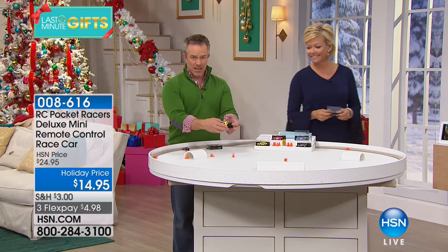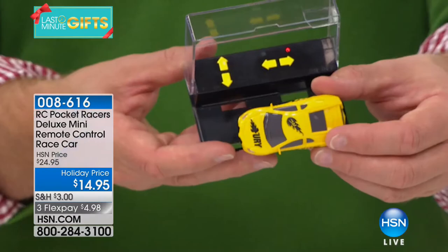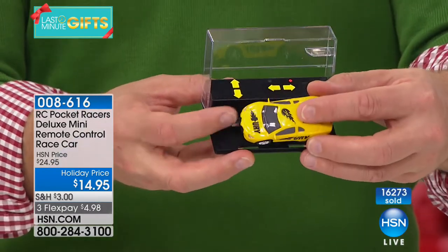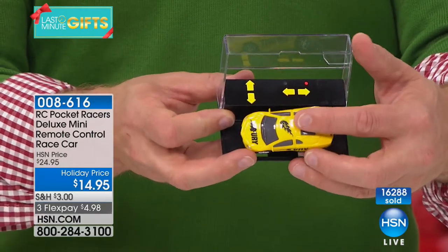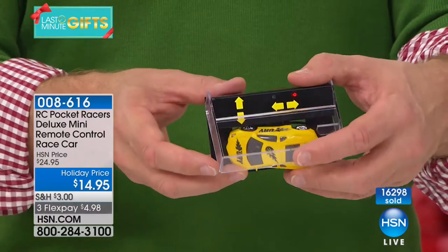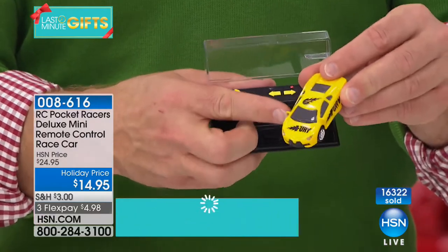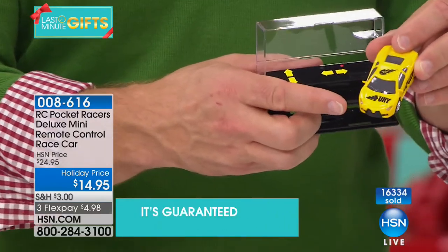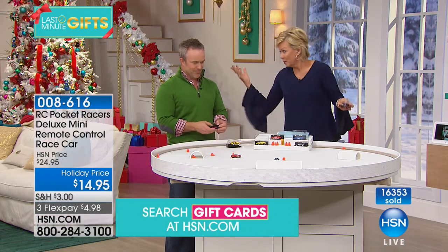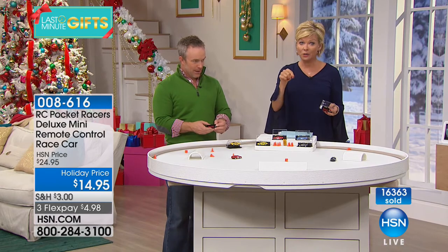Grandpa can play with the grandkids — really have fun with it. My yellow one ran out of juice, but I just went to the controller garage, used the built-in cord, and it recharged in a few minutes. I didn't run back home, didn't lose the cord because it was with the controller. Each color runs on a separate frequency, so if you have two kids make sure they're different colors. It's also $10 less today — normally $24.95, now $14.95, with a third flex option available.